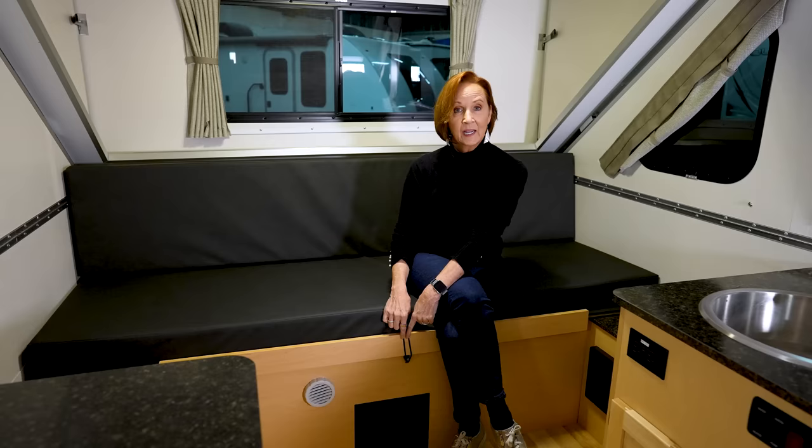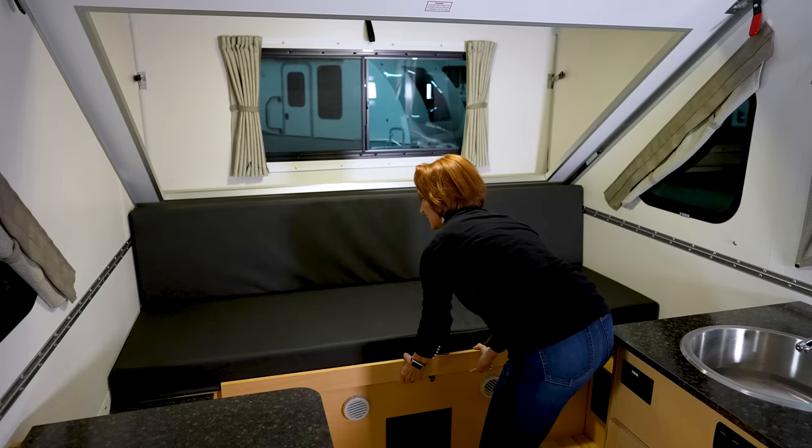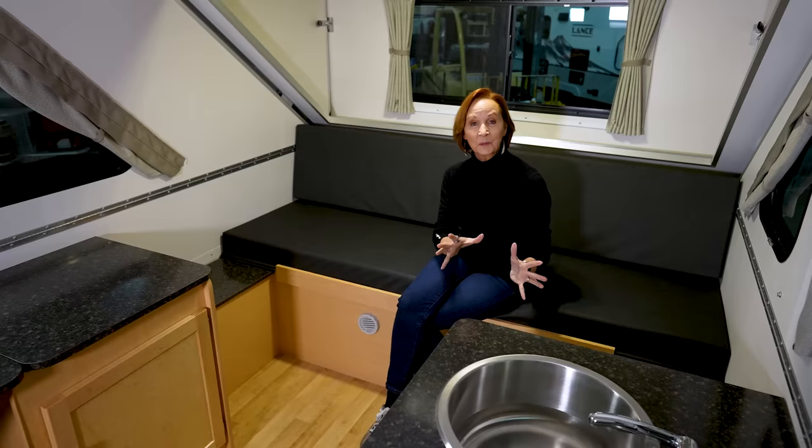Let me show you how to turn the sofa into a bed. There is an elastic band right here in the middle that just keeps the sofa in place when traveling down the road. Unhook that from the bottom, then simply pull the base straight out. Once you lay down the cushions, you have a very comfortable bed.